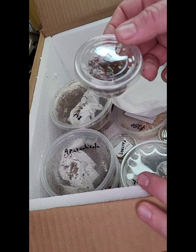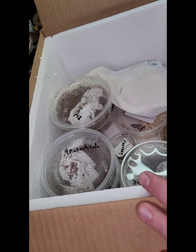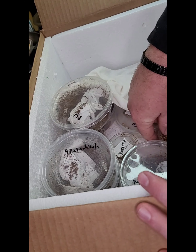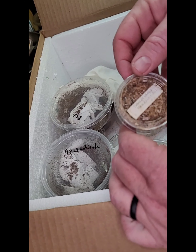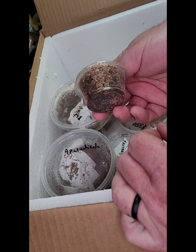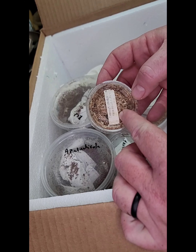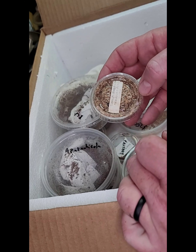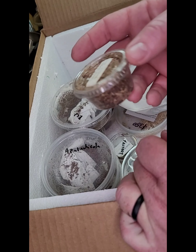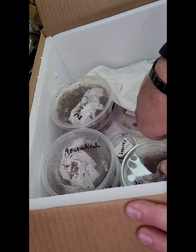Next up is an OBT — Orange Baboon Tarantula, also known as a wonderful customer-pointed-out 'orange bitey thing.' Next up is a sling — a baby Curly Hair. There's a little tiny baby one in this package, we'll have to go through it a bit.